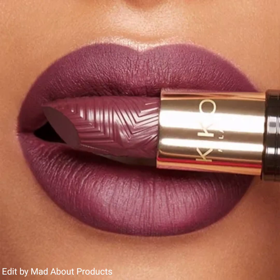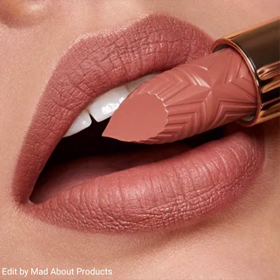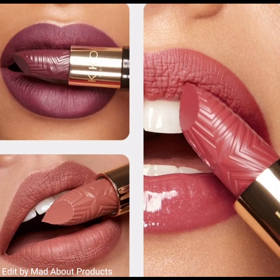Thanks to the handy flock applicator, it's extremely easy to apply even on the go. Another product of this collection is the Joyful Holiday Matte Design Lipsticks, which come in three shades. These are velvety, long-lasting six-hour wear matte lipsticks giving lips a velvety touch of pure color.